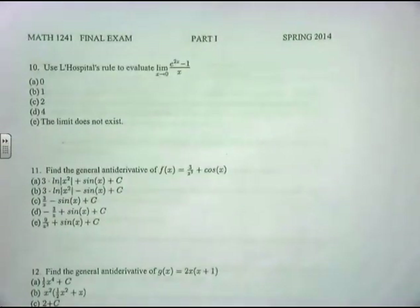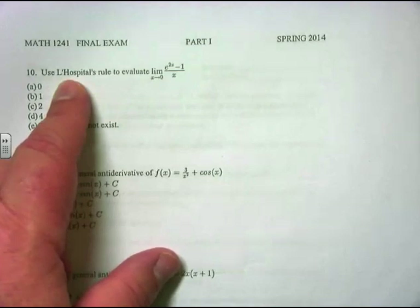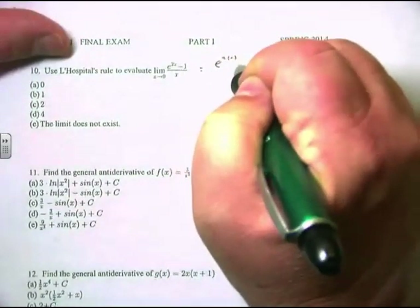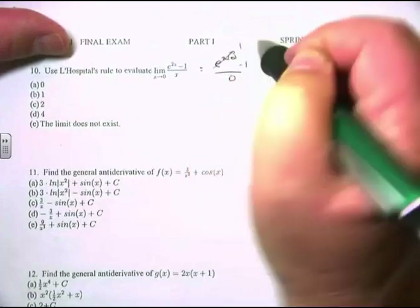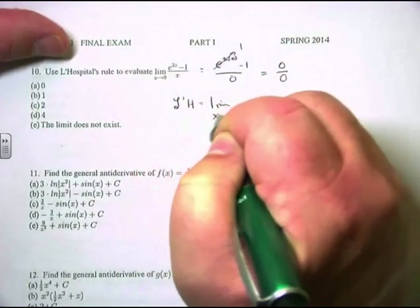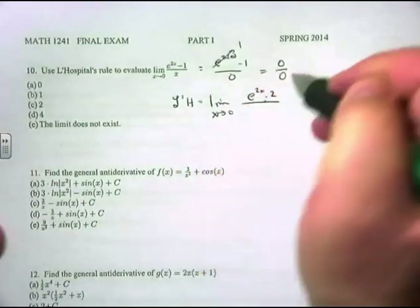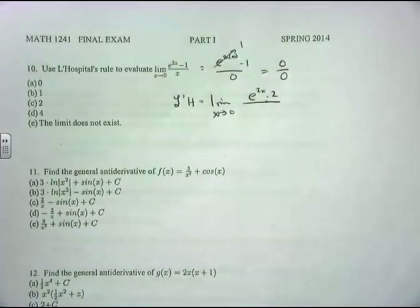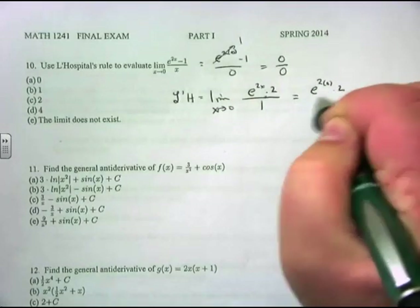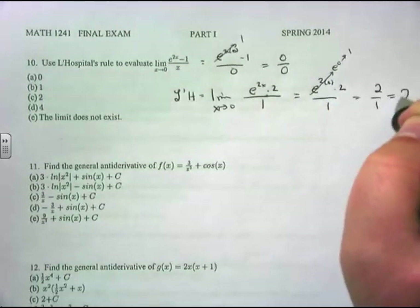Problem 10: lim[x→0] (e^(2x) − 1)/x. Plugging in 0 gives 0/0, so apply L'Hôpital's rule. Derivative of the top is e^(2x) · 2; derivative of the bottom is 1. Plugging in 0: e⁰ · 2 / 1 = 1 · 2 = 2. The answer is C.